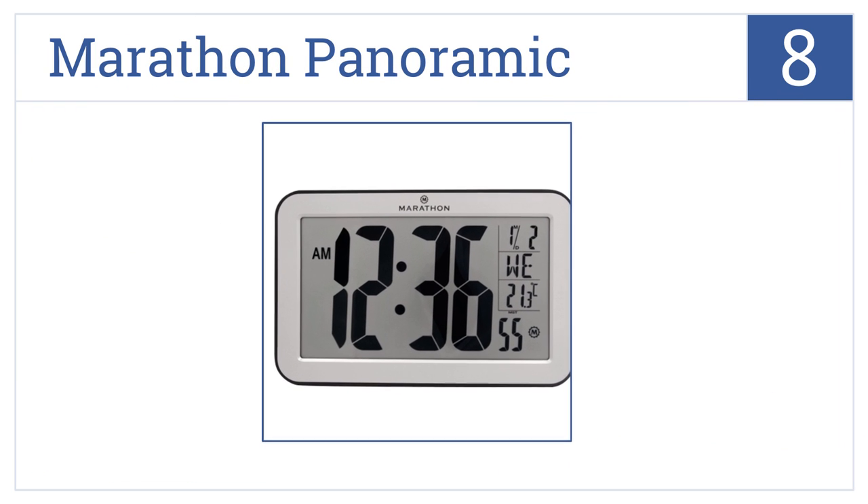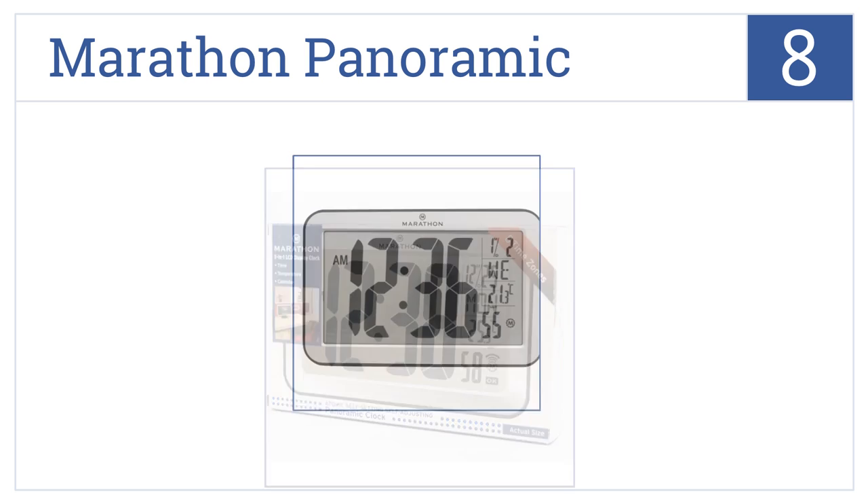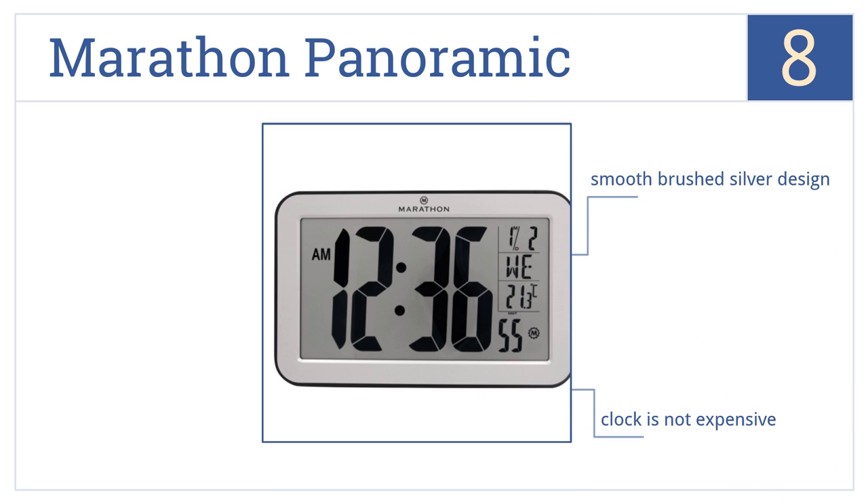At number 8, it's the Marathon Panoramic, which has an impressive 4-inch tall display and offers truly state-of-the-art style for the most modern of apartments or homes. It has a smooth brush silver design and the clock is not expensive, but the numbers on the side are hard to read.